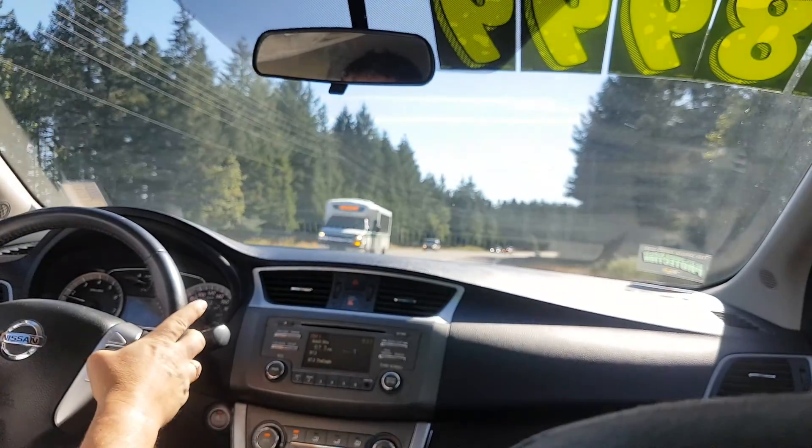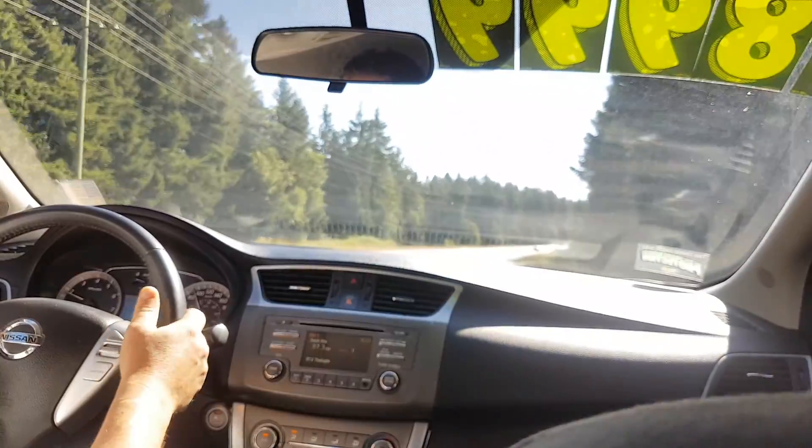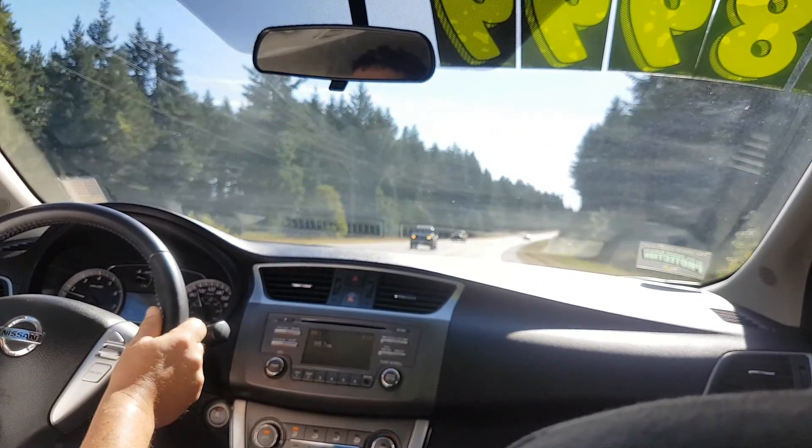I've got cruise control here — I can set it and accelerate right from the steering wheel. I've got stereo controls on the other side with my Bluetooth. I'm going to adjust the volume a little bit.